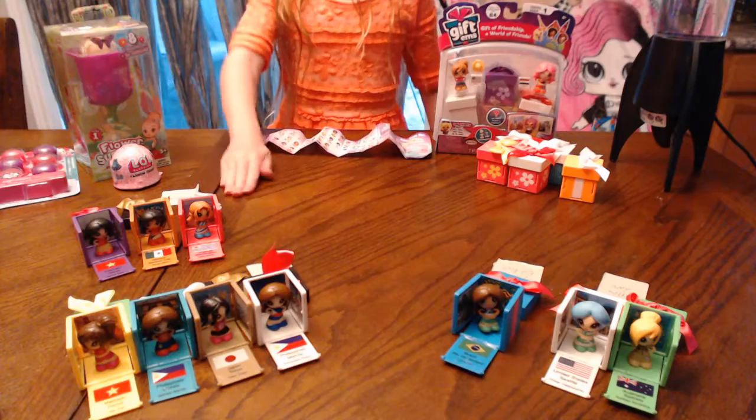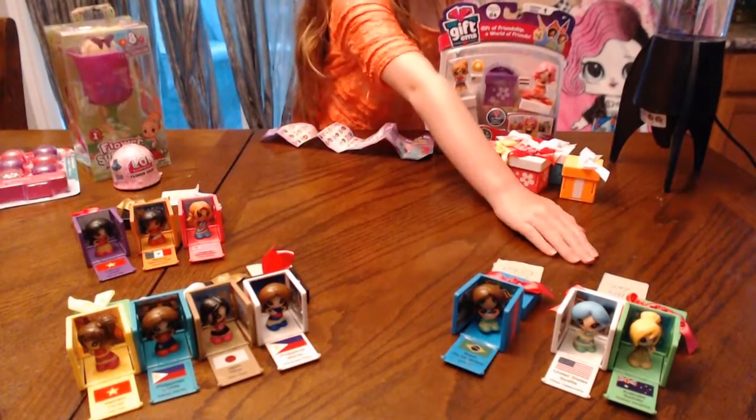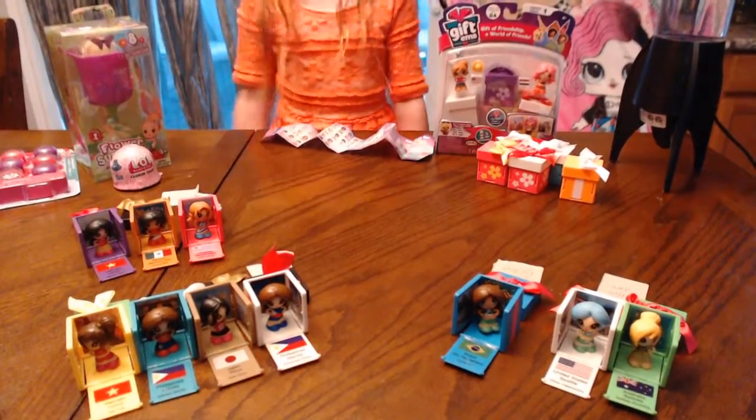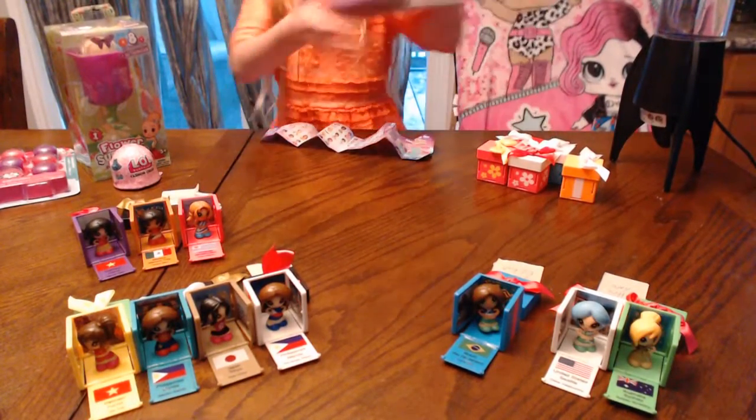These are my commons, these are my rares, my ultra rares, and these are my special editions. So let's get started with opening my box.